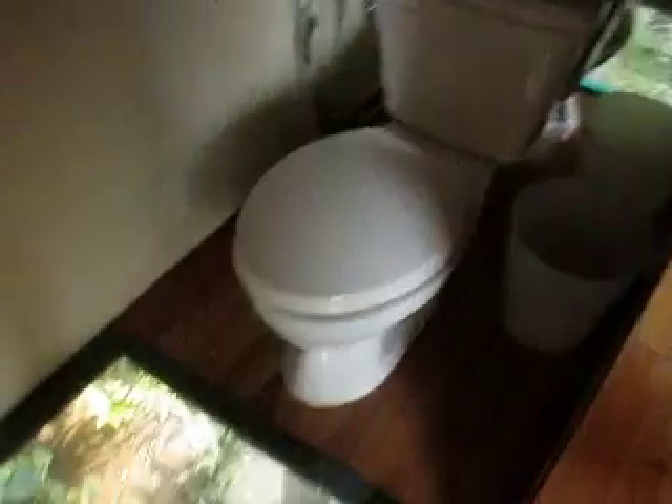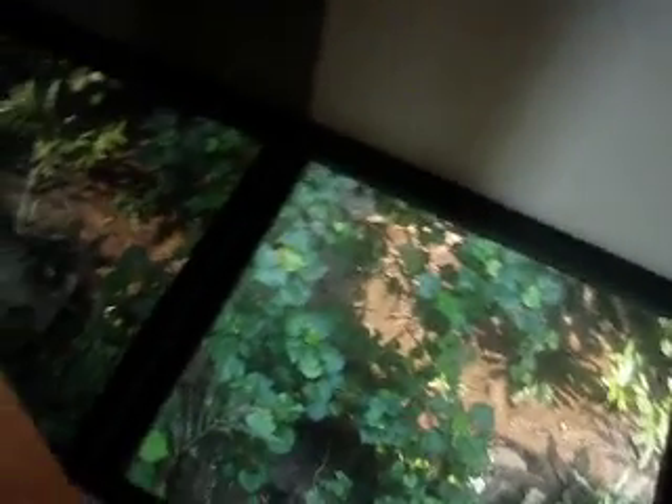And then we come to the toilet. This is a composting toilet, which you see there — it looks pretty normal. Below your feet, you're looking straight down through a window to the bush underneath. Water flows through under there as well. It's pretty freaky when you first sit down.